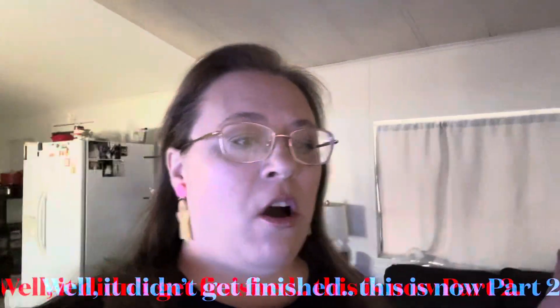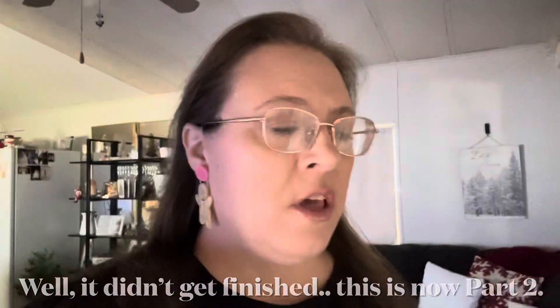Hey everyone, welcome back to my channel, and welcome if you're new! Today we are going to finish the hallway. I'm doing the floors and I'm going to put up carpet pieces on the wall where the cats like to scratch. I'm going to sweep first and get the floor super clean — I need to mop it so that the sticky on the back of the peel-and-stick pieces will actually adhere to the floor.